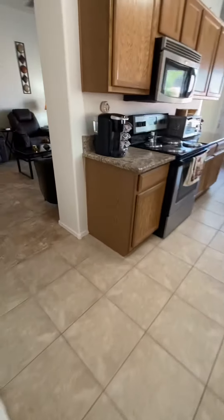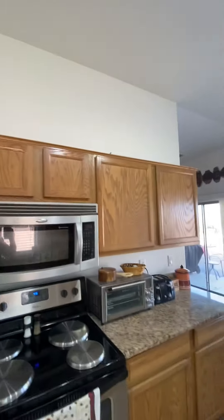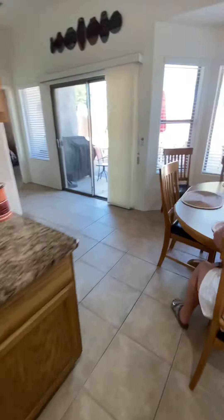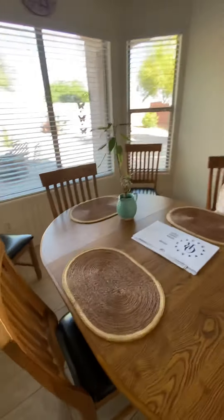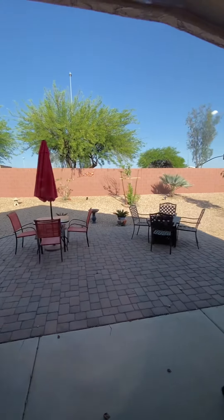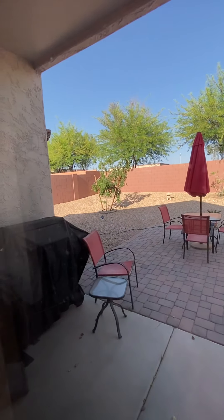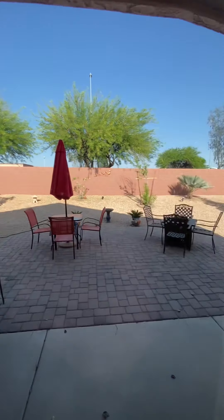Once again, this is all tile. These are the granite countertops, nice cabinetry — tall. Here's the eating area with a nice bay window right by it. And wow, look at this backyard — huge! It's on the corner, so it's a pie-shaped lot. Big backyard, very nice.